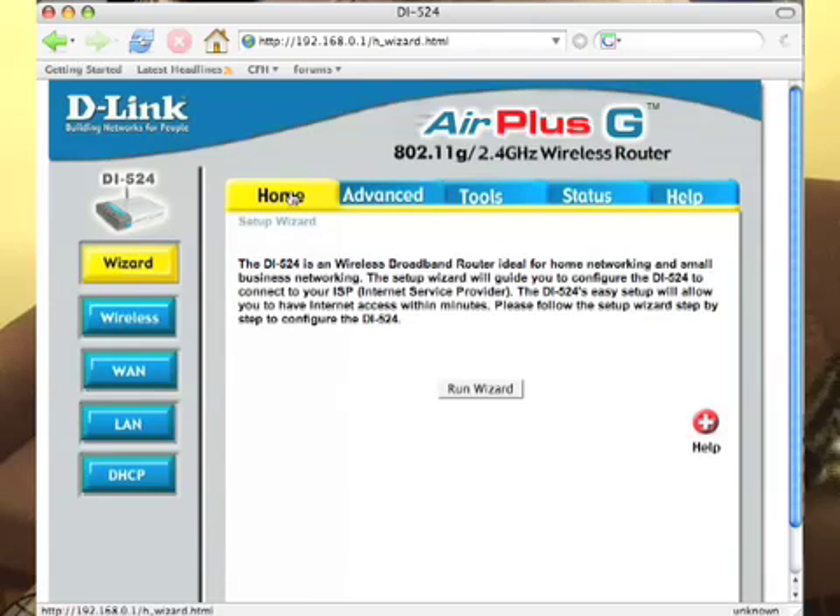So we're going to use the D-Link DI-524 to get started here. Punch in the IP address — 192.168.0.1. That's the standard IP address used to access D-Link routers fresh out of the box. I think Linksys is 1.1, and Belkin is 2.1.